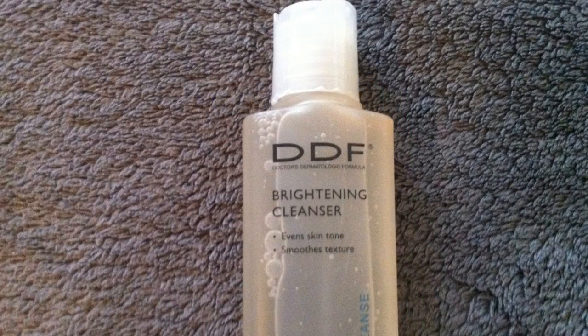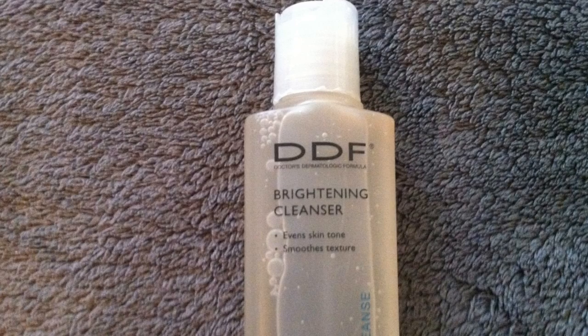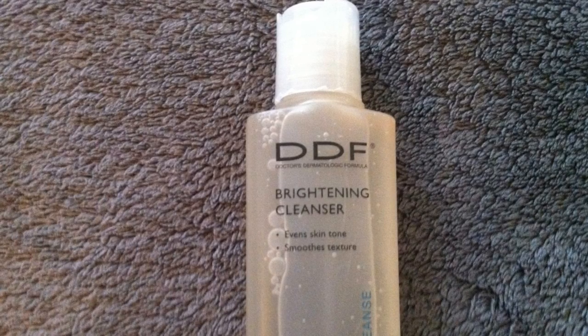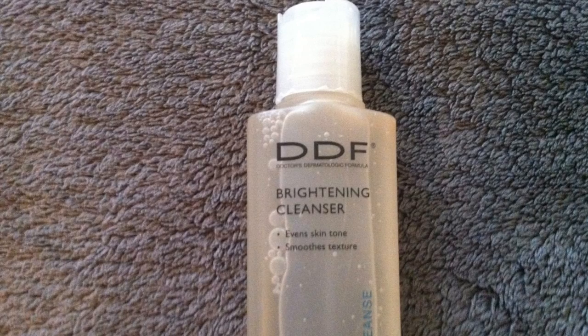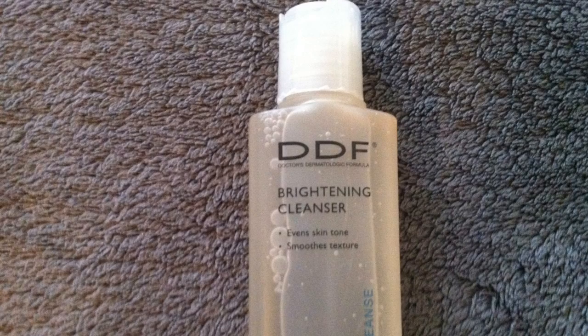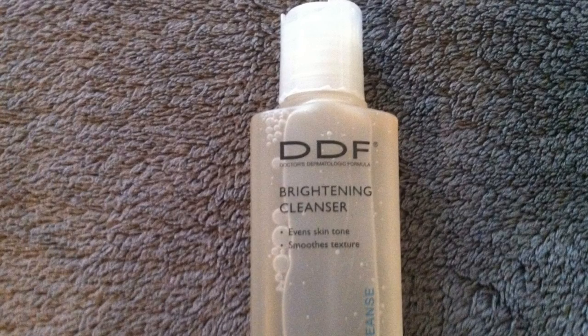The next item that wasn't wrapped up is this DDF — it stands for Doctors Dermatologic Formula. It's a brightening cleanser. Mine is two fluid ounces, so this is a deluxe size sample. The full size runs about $30 for eight fluid ounces.